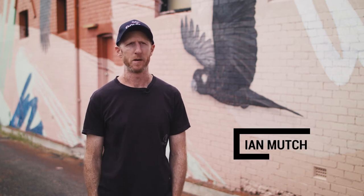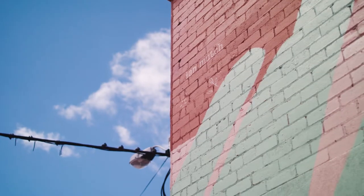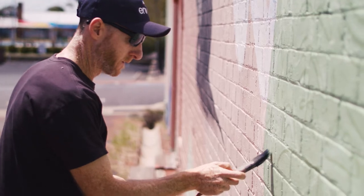Hi, I'm Ian Much. I'm an artist from Dunsborough, Western Australia. I really enjoy painting nature and illustrating characters.